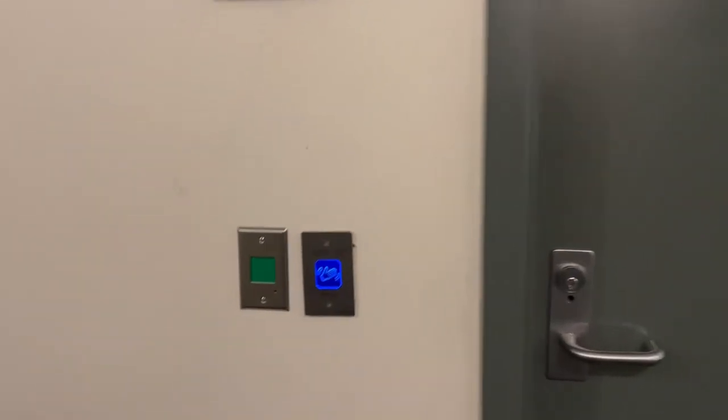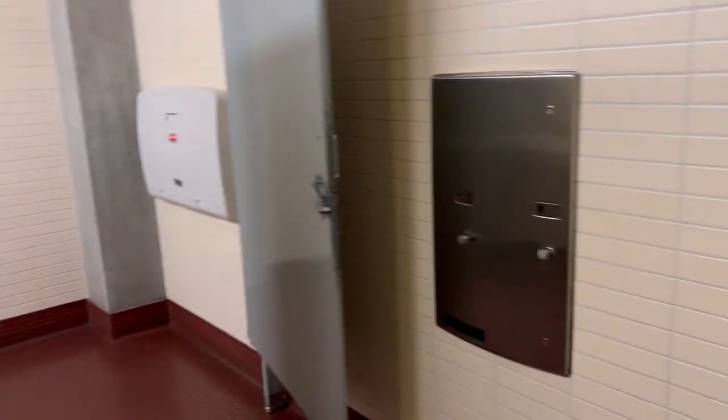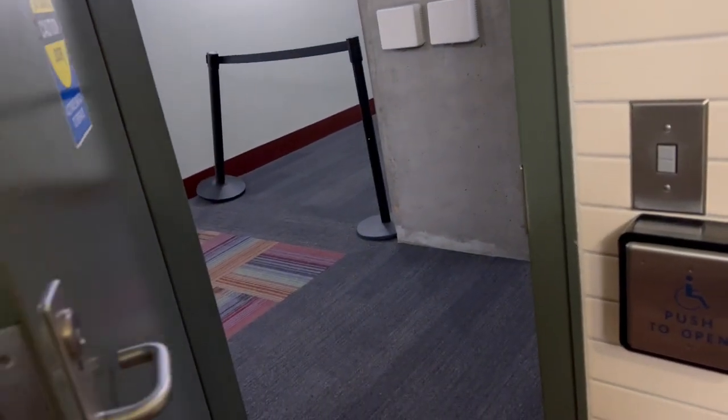Boys, you come over here, you wave in, the door opens, you go in, and it's two stalls. And then when you're in, the door automatically closes on its own.